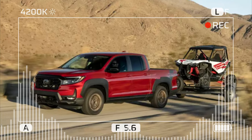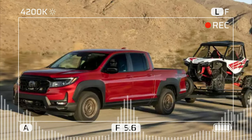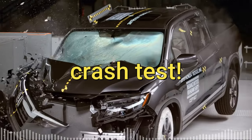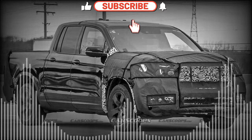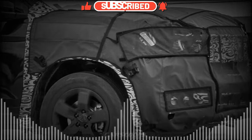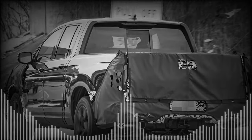First of all, let's talk about the design. The 2024 Ridgeline gets a sleeker and more aggressive front fascia with a bold grille, LED headlights, and a new bumper. The Trailsport takes it up a notch with exclusive matte black accents, black wheels, skid plates, and decals that highlight its ruggedness. There are also new color options, such as solar orange pearl and radiant red metallic, that add some pop to the Ridgeline's profile.